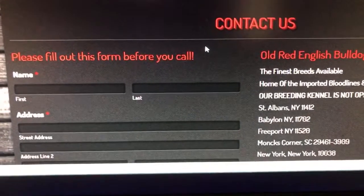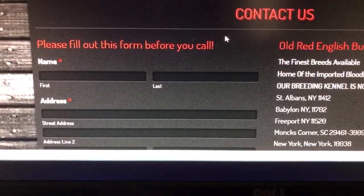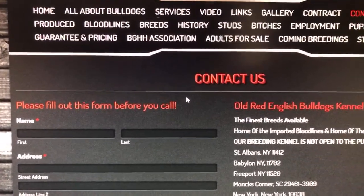You got to go to the contact us and fill out this application. You got to give me three references and a letter why you want the dog. You have a blessed day. I am the master of all bulldogs, and I approve this message.